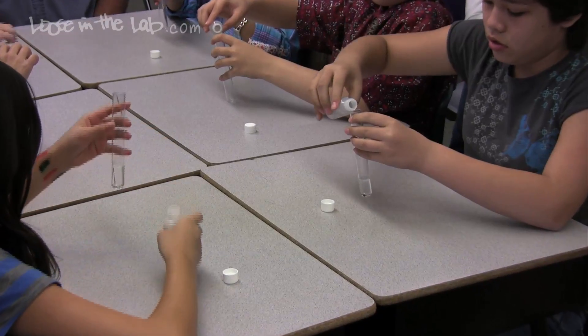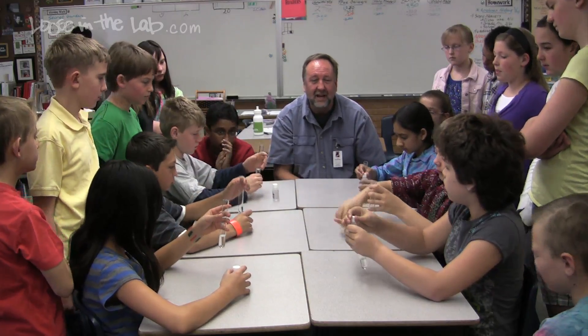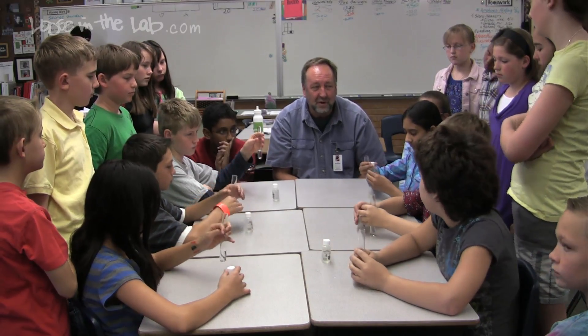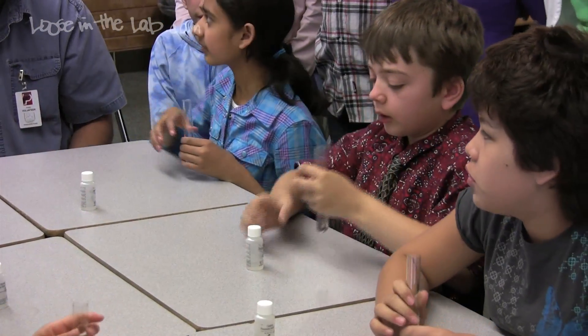Now as you do that, we're going to look at some of the physical properties. Mia, is your liquid colored or is it colorless? Colorless. Henry, is your liquid transparent or is it opaque? Transparent. And I'd like all of you to waft the liquid and tell me if there's an odor or if it's odorless. Odorless.